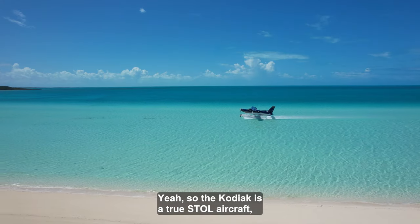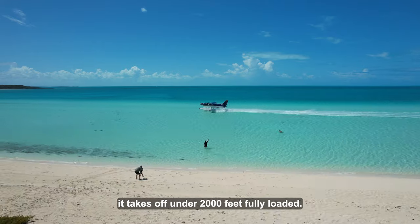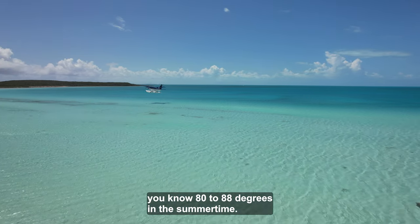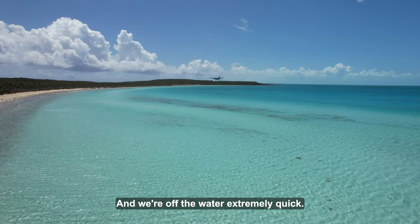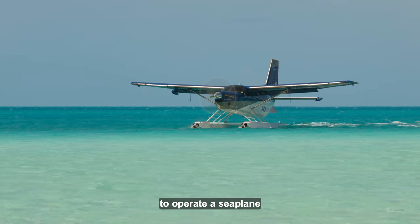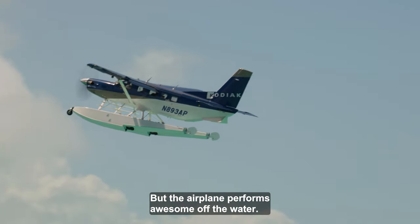The Kodiak is a true STOL aircraft, especially when mated on these Aeroset floats. It takes off in under 2,000 feet fully loaded. We operate off the East River in Manhattan in the summertime with a full load of people at 80 to 88 degrees, and we're off the water extremely quick. It's a very hostile environment — probably one of the roughest places to operate a seaplane due to the boat traffic and ferry wakes. But the airplane performs awesome off the water.